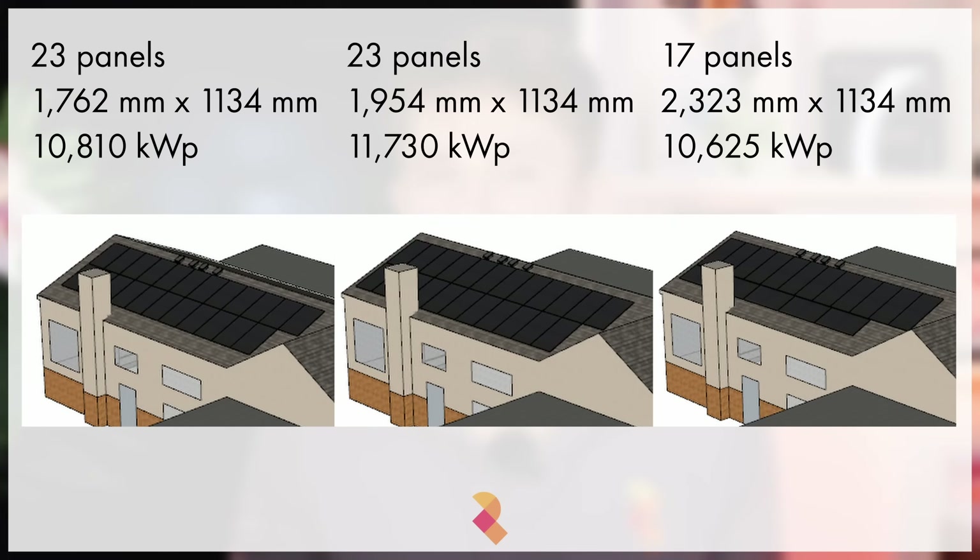Covering the largest area possible may not necessarily mean as many panels as possible, because you may find that you can get a higher kilowatt peak on the roof by using a smaller number of larger panels, which in turn increases generation while cutting costs.